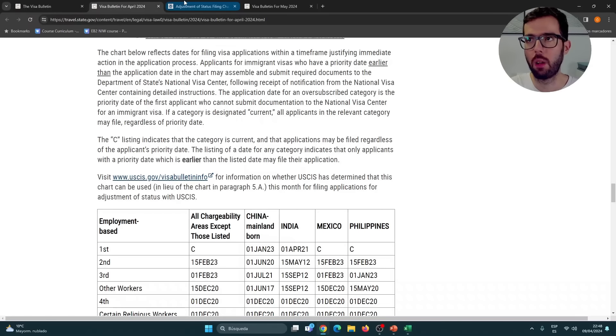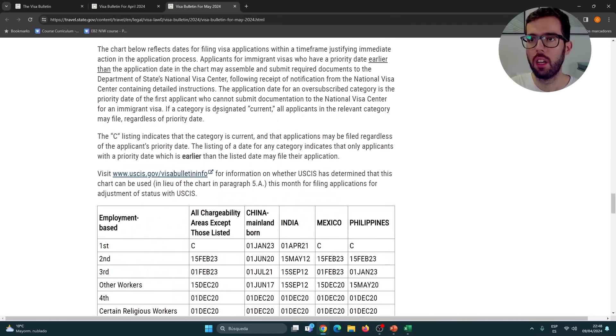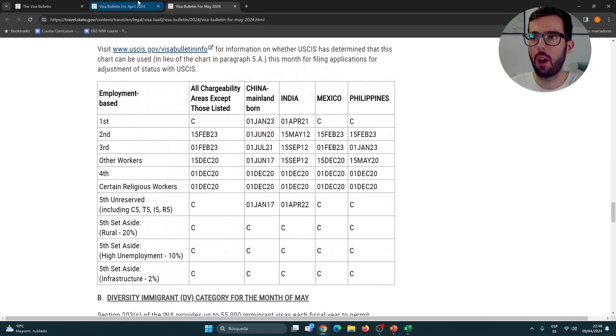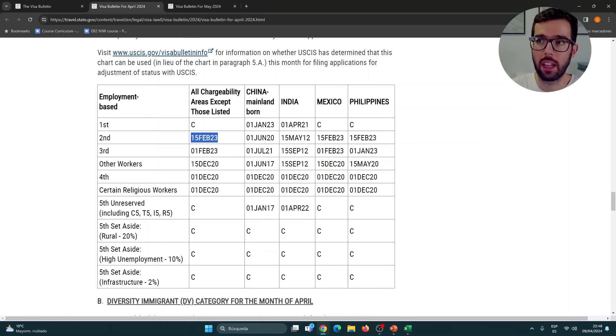Taking a look at Table B now, positioning both months side by side: for EB1, we had a 'C' for most countries, and also 'C' in May. For EB2 in May, we have February 15, 2023 — exactly the same date as before. Again, no change whatsoever.